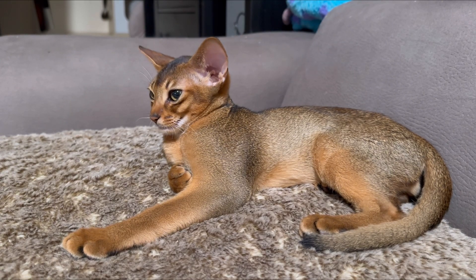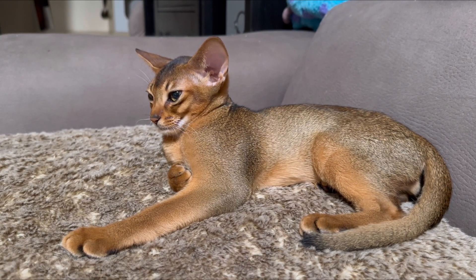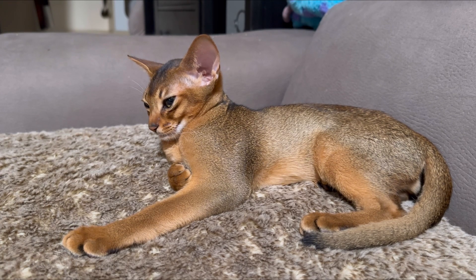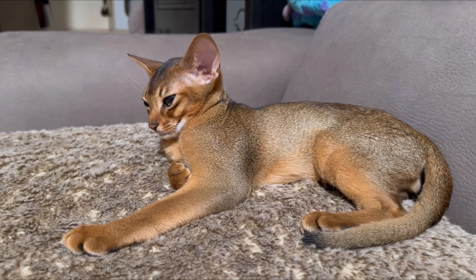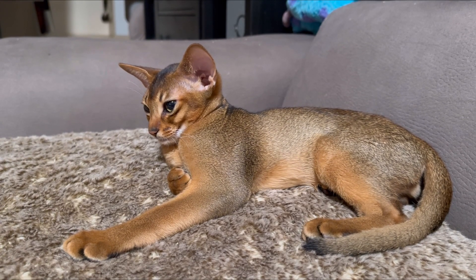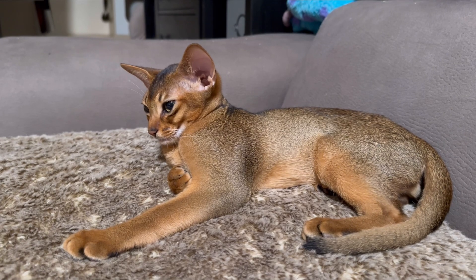Abyssinians are not supposed to have any markings on the legs and no white spots. If there's less white on the chin, some cats don't have any white on the chin at all, and that's the best quality cat — like this boy.